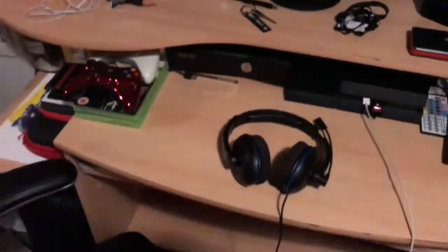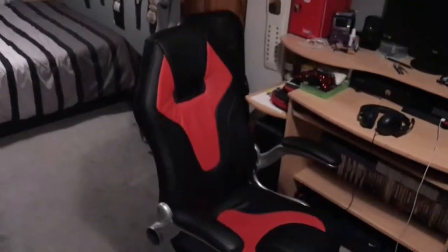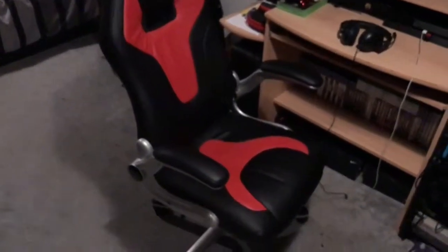I do have a new gaming chair — I got this today. My old one literally snapped on me — I sat down and it snapped and I fell straight backwards. I had to get this new one today. It's a racing chair, not one of those DX Racer or GT Omega ones because I'm not spending that much money. This literally cost me £50 and it does the job.